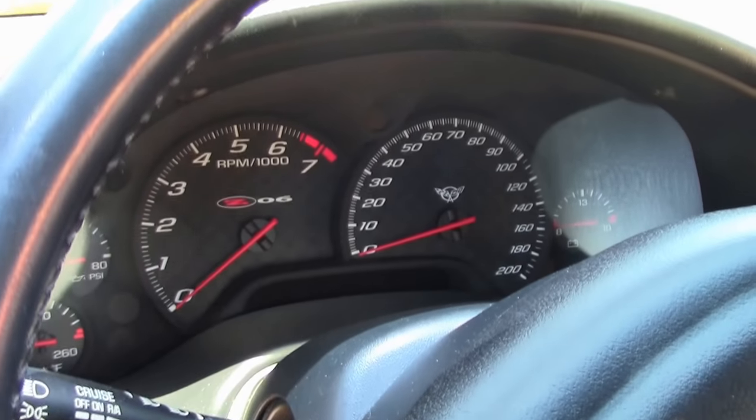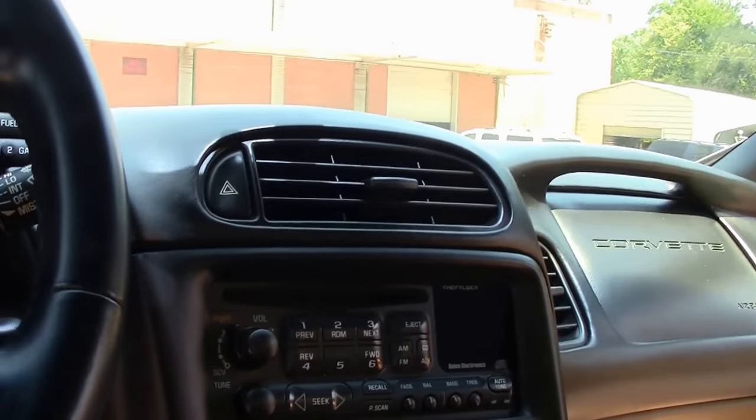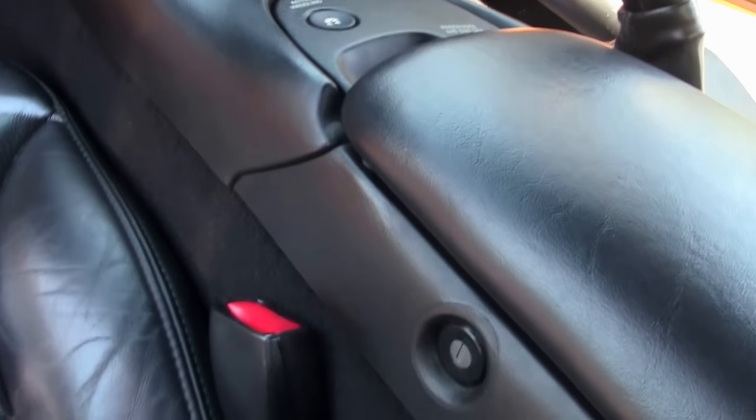Tires are in great shape. No wheel rash on this side either. Seats are in very good shape as well as the dash, free of any rips, tears, or issues.